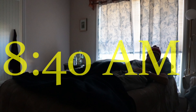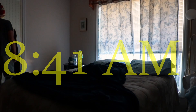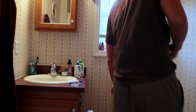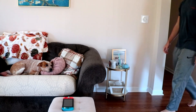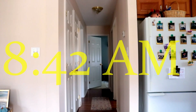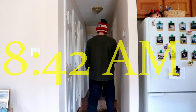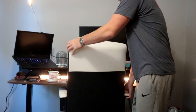What does my day look like as a remote software engineer? Around 8:40 I wake up, run to the bathroom, and then go straight to my desk for my first standup call.